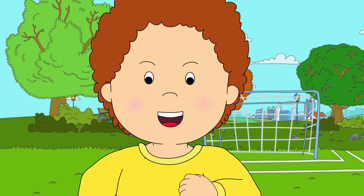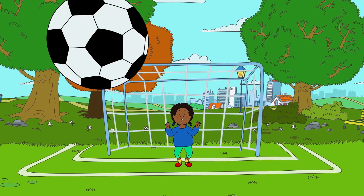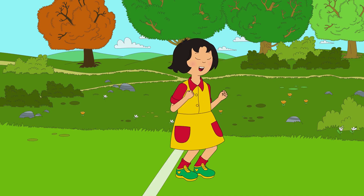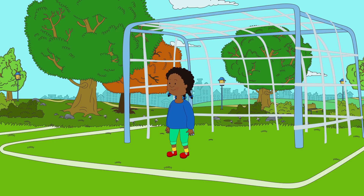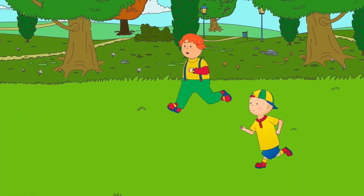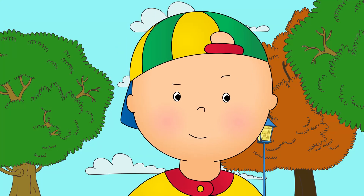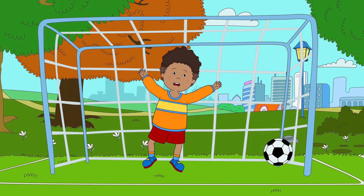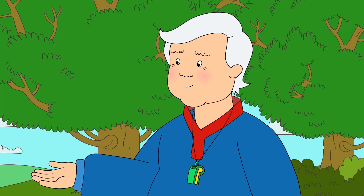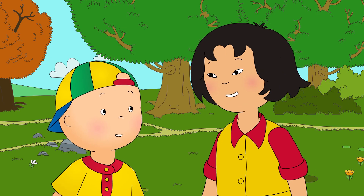Caillou chased after the ball, but it was hard to catch. The other team was passing it around all over the place. Oh, no! Great save, Clementine! Thanks! Clementine kicked the ball high into the air, and Caillou and Leo chased after it as fast as they could run. Get ready, Caillou! This was Caillou's chance. He took aim and kicked the soccer ball right into the goal! Yay! We did it! We scored another goal! Great job, team! That was a very good goal you scored, Caillou! It wasn't just me, Grandpa! We all had to work as a team!